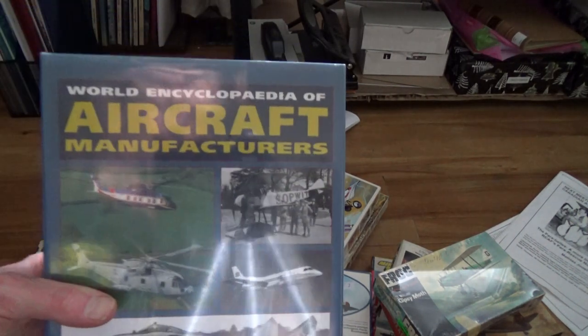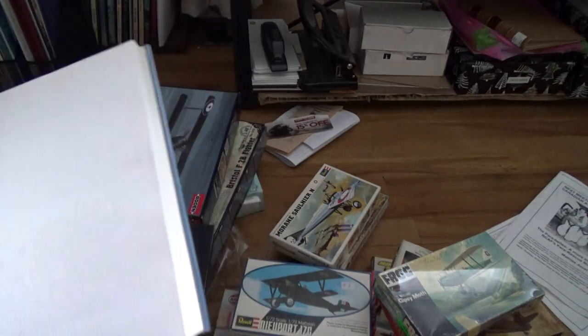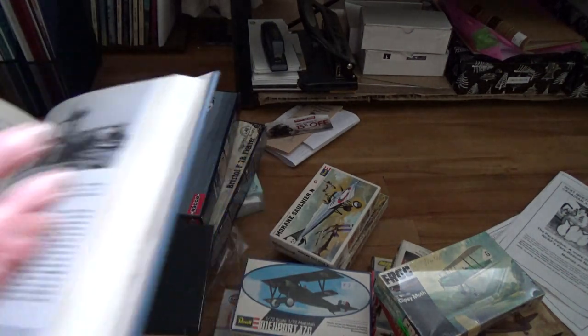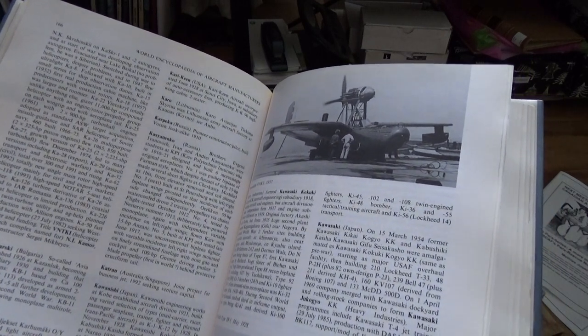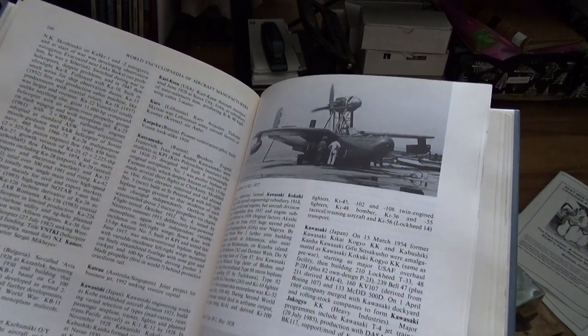This one I picked up for a dollar - it's about some Russian pioneer, constructor, and pilot - Carpeka, Russia - who built a plane lookalike in 1910. Cool.